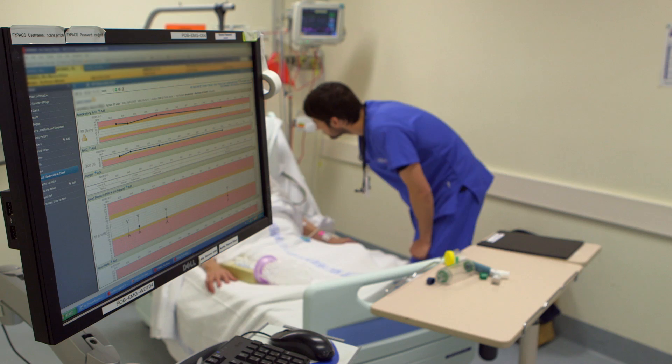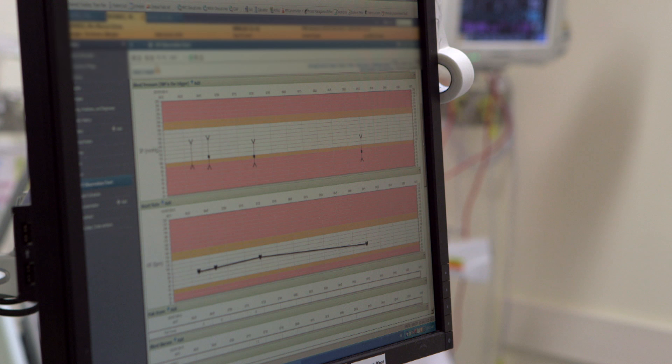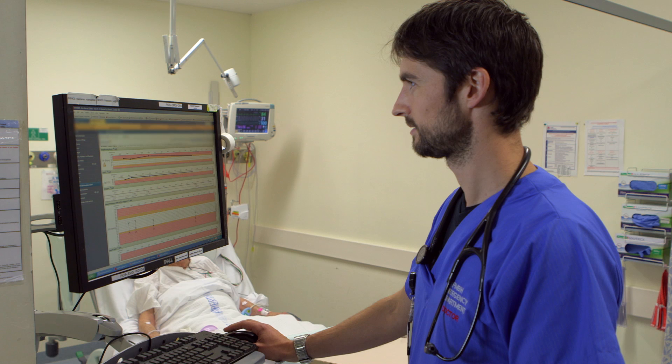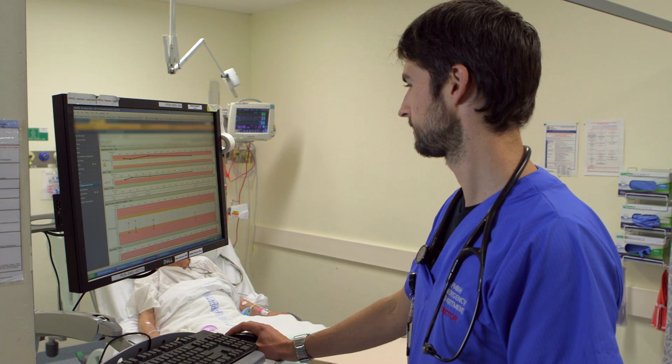Each of those observations can be recorded in three bands. In the white band the patient is generally safe. In the yellow band on either side of that, there's a problem that we need to think about seriously — so talk to a senior colleague. Beyond that there is a red zone on either side, when the patient is in trouble, and that's when we need to call a medical emergency response or, if you're in a small facility, call the paramedics and arrange for a transfer to a larger hospital.